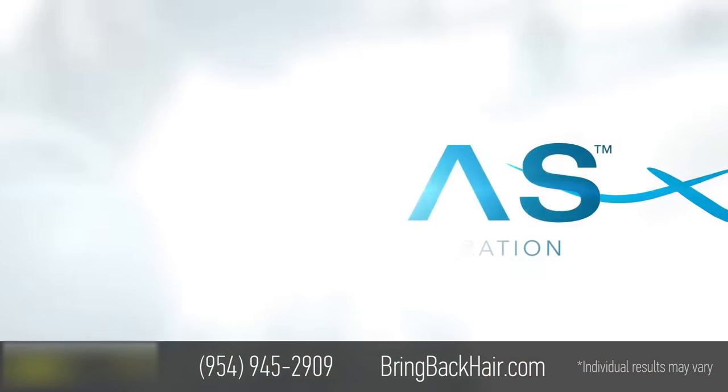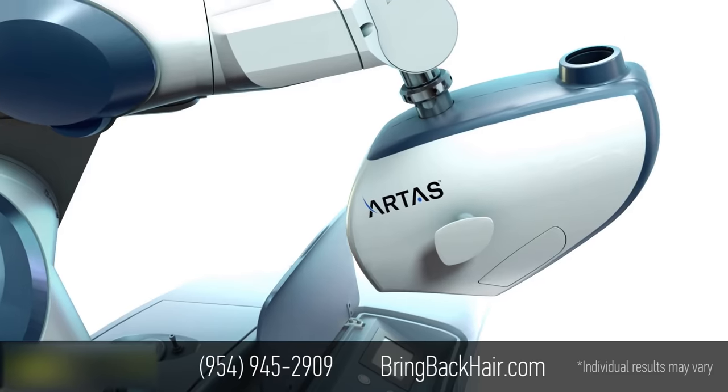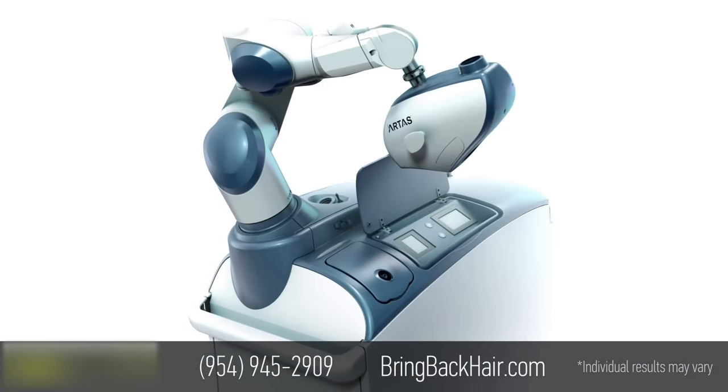But now there's a more advanced hair restoration procedure using a robotic technology called the Artis Robotic Hair Restoration System. This breakthrough advancement provides permanent, natural, and clinically proven results.